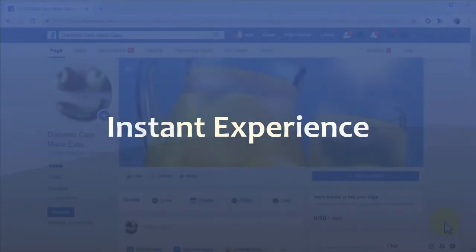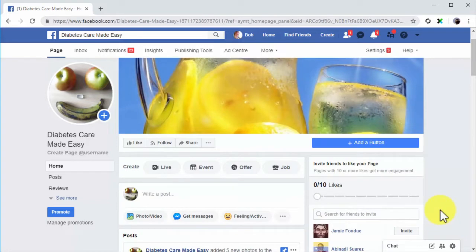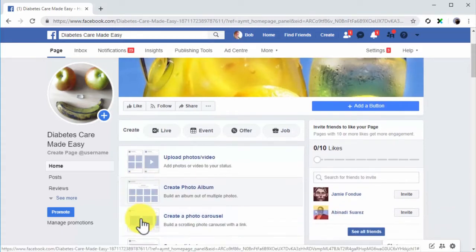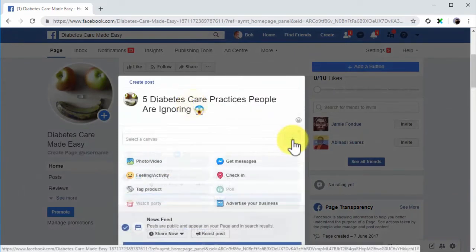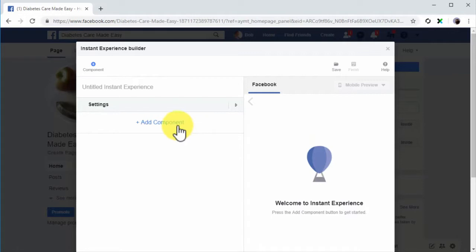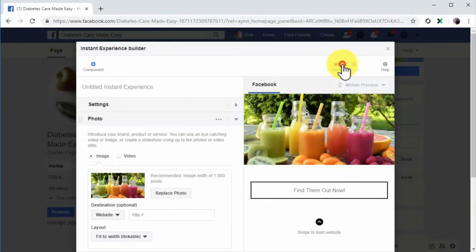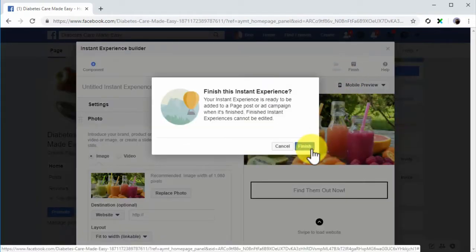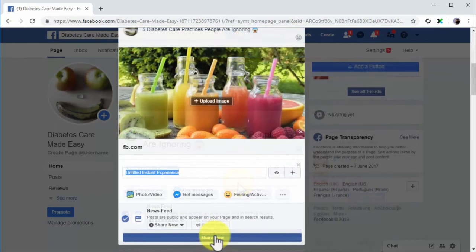Instant Experience: You can also create a custom audience made of people who have interacted with your instant experience post on Facebook. Go to your Facebook page, click on photo or video, then select instant experience. Add a caption on top of the post and click the plus button to start adding elements — you can add buttons, image carousels, photos, text blocks, videos, and headers. Click save after adding all your elements, then click finish. Select your new instant experience from the field menu and click share now. You can increase the number of people that interact with this post by boosting it.